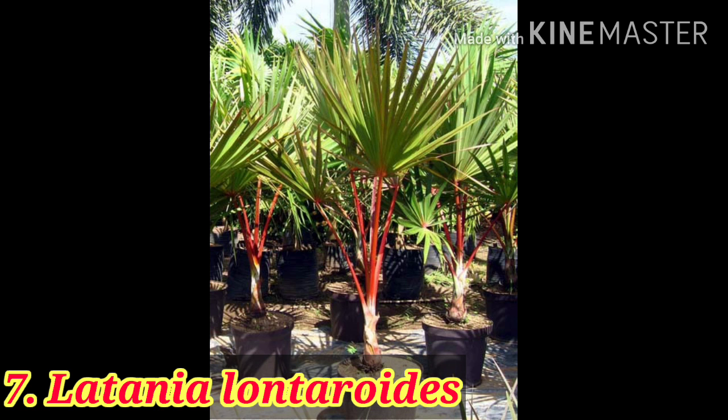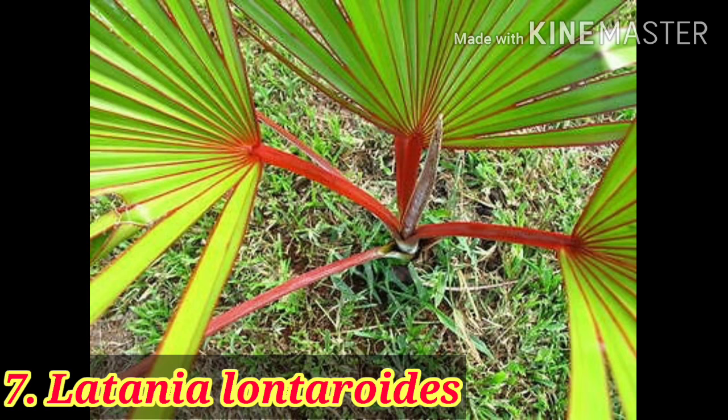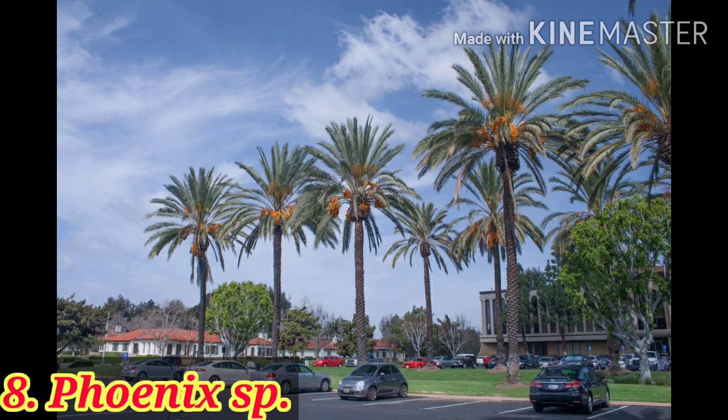Here is the Latania palm. It is not very common in landscaping, but if you want it for protection purposes, you can use this palm because it has thorn-like structures on its leaves, so it can be used for protective purposes in a landscape.